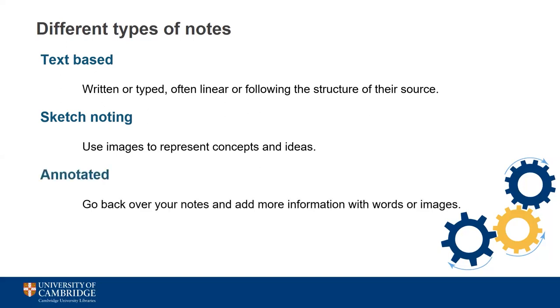However you take notes, you can go back and annotate them to fill in gaps in your knowledge, more fully explain concepts, or add any further details. This can help you to draw connections between different topics or other material you've looked at. Your notes should be a living document that you add to as your learning progresses, and annotation can really help with this.